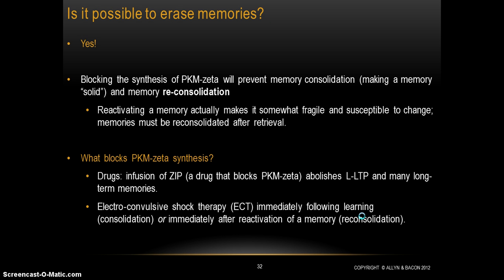This gets to the question of whether it's possible to erase memories. Once we know enough about the molecular basis for how memories are formed, the answer is absolutely yes. What does it take to erase a memory? Basically, anything that will block the synthesis of PKM-zeta — which will prevent the process of memory consolidation, or prevent the process of strengthening synapses for long periods of time.